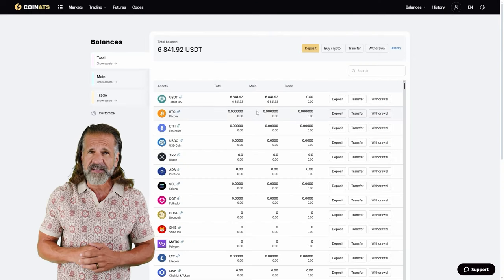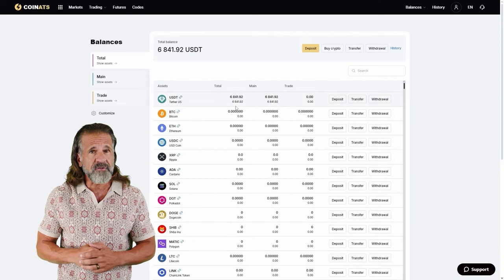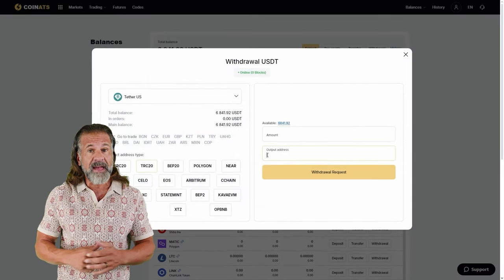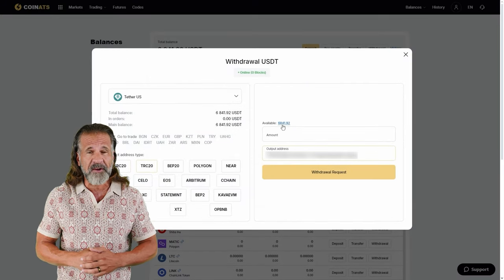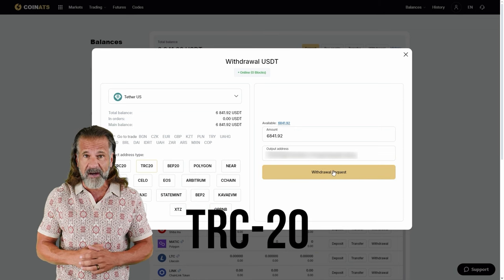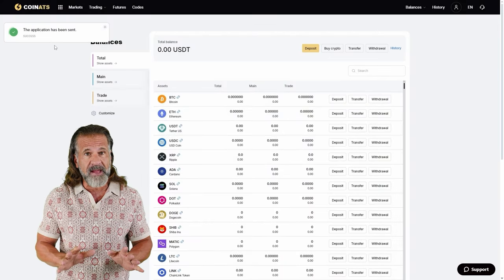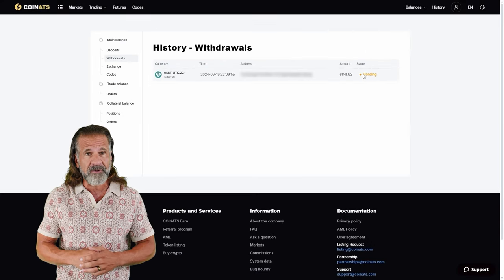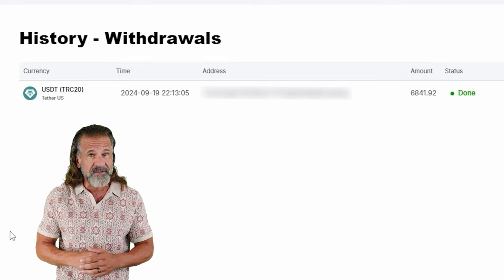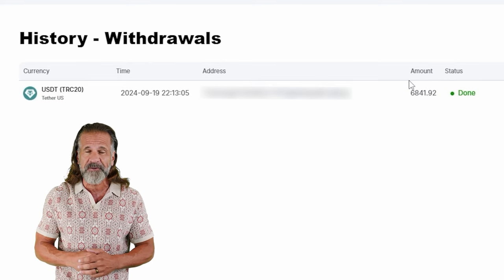Now let's withdraw the profit to a wallet. I'll be withdrawing mine back to Binance. For a successful withdrawal, go to the Withdraw Funds tab, enter your wallet address — in this case Binance. Head back to Binance, locate the Deposit tab, and for faster processing choose USDT TRC20. Then return to Coinats, input the Binance wallet address, and specify the amount — $6,840 in my case — click Withdraw Funds, and the money will be transferred to your Binance balance.